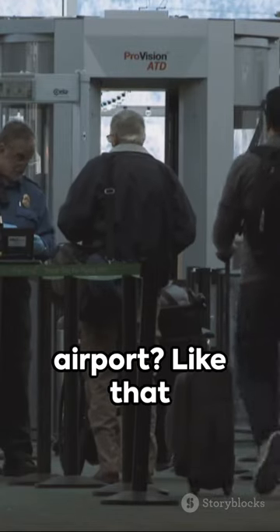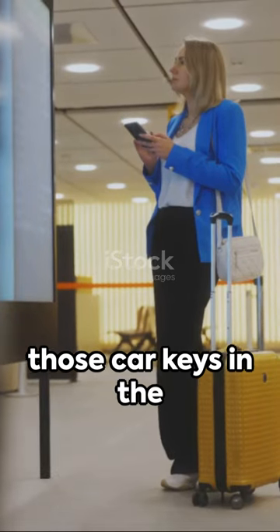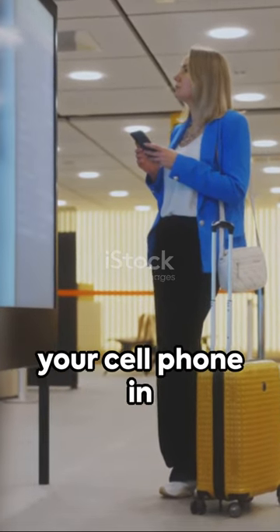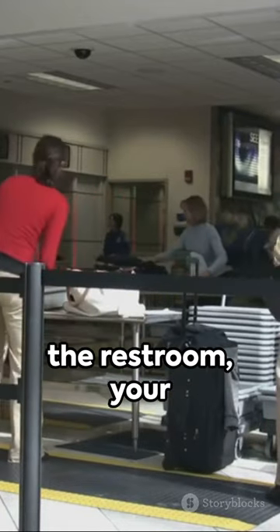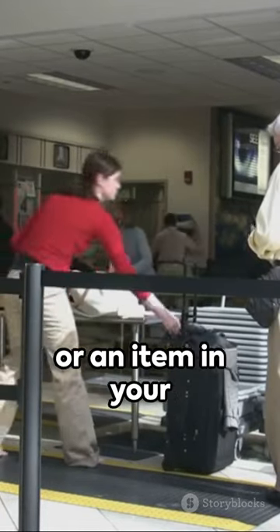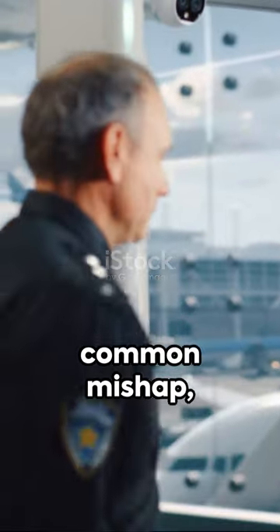Ever misplace something at the airport, like that small bag on the car rental shuttle bus, those car keys in the TSA security tray, or your cell phone in the seat pocket on your flight? Perhaps your boarding pass in the restroom, your camera at the gate, or an item in your connecting city's airport? It's a common mishap, occurring daily.